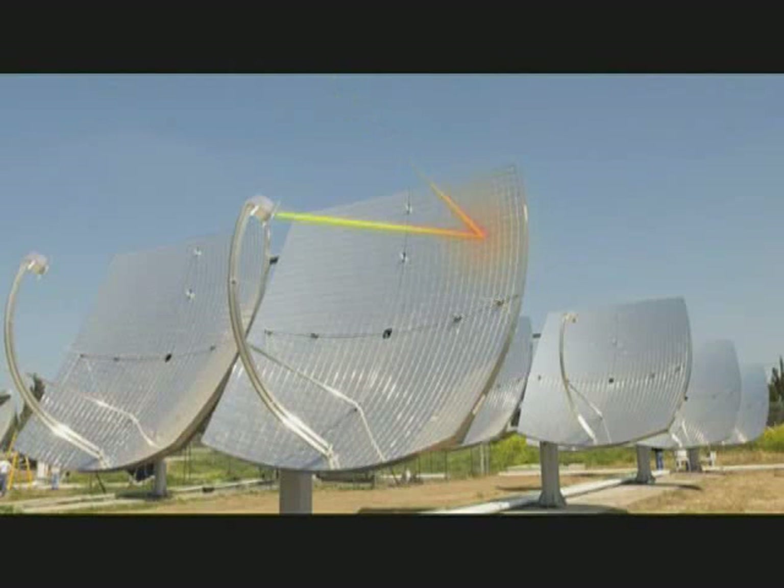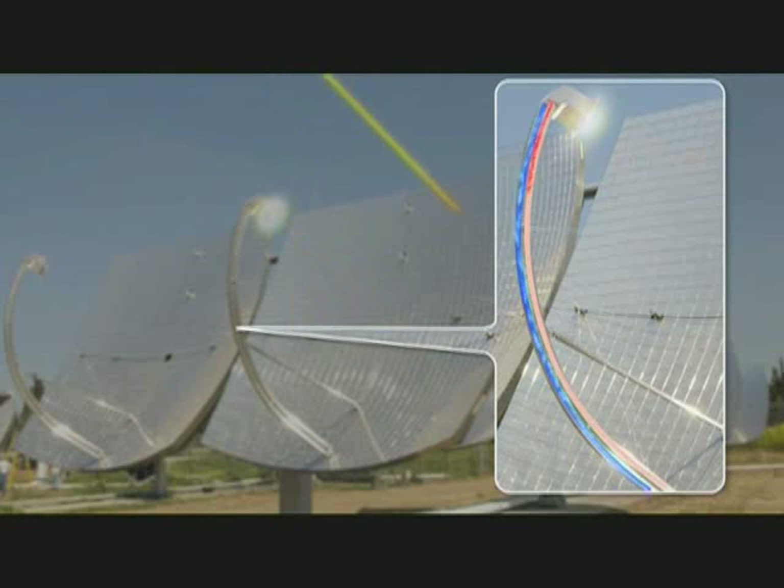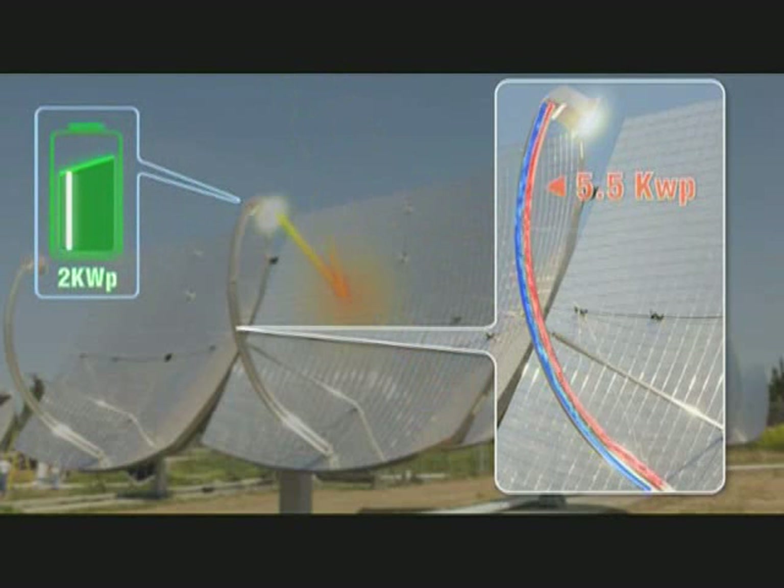The solar collector of eleven square meters with twelve hundred flat facets of thin mirrors concentrates the solar radiation onto a single receiver. The receiver converts the solar radiation to electricity and thermal heat by means of high-performance photovoltaic cells into two kilowatt peak, and a specifically designed heat exchanger attached to the PV cells creates 5.5 kilowatt peak thermal power.